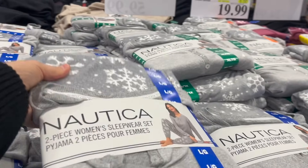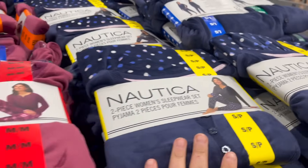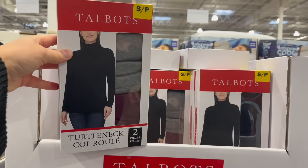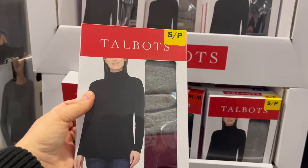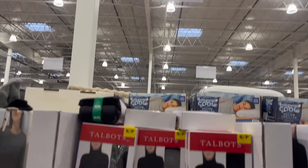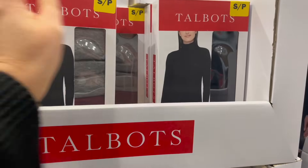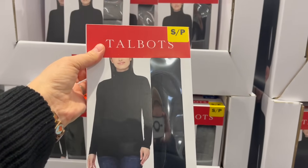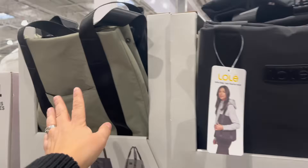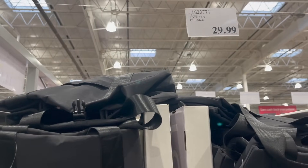These Nautica pajamas are on sale — finally $5 off for $20. Comes in gray, pink, and navy. This is new from Talbots: a two-pack of turtlenecks — I'm always wearing turtlenecks all winter long. Sizes small to double XL for $20. Looks like it comes in gray and beautiful wine burgundy, or a two-pack of black. They still have the Loli tote bags in sage green and black, one size for $30.